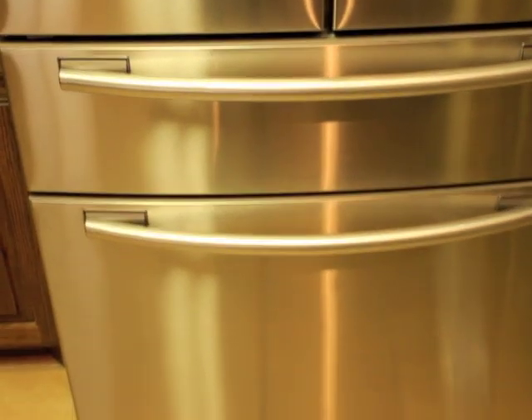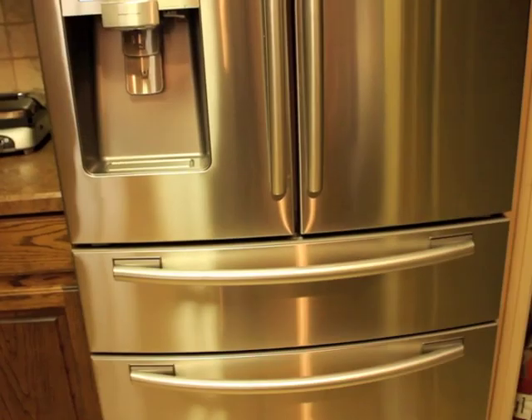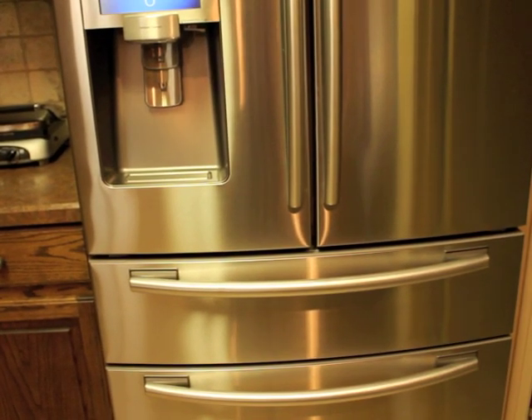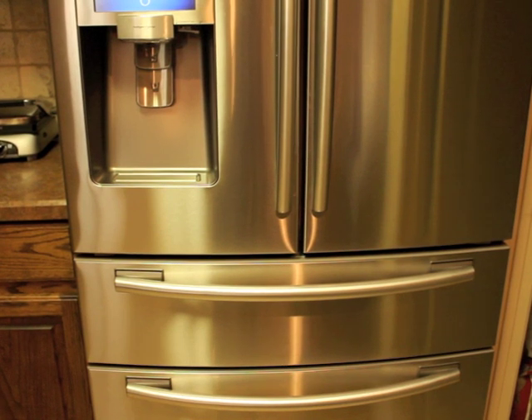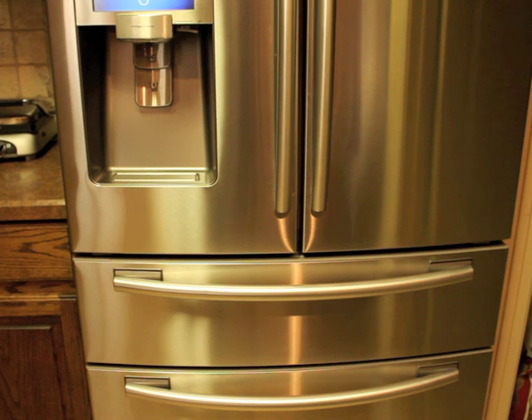Overall, I am extremely impressed with this refrigerator. The retail price is about $3,500, so that's not so good. But it's extremely easy to pack and load up, and the Wi-Fi touchscreen features — I'm a geek, so I love them. If I had the opportunity to get an equal fridge of the same size and price without the Wi-Fi-enabled 8-inch touchscreen, I would obviously still go for the touchscreen. But I didn't pick this one solely on that.